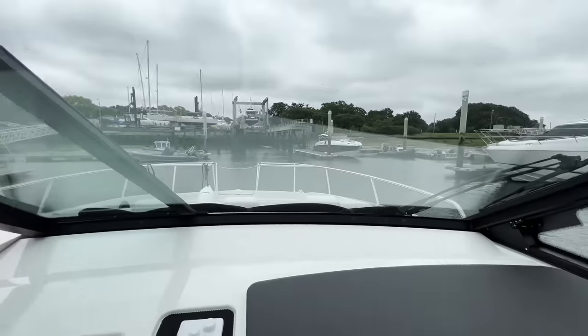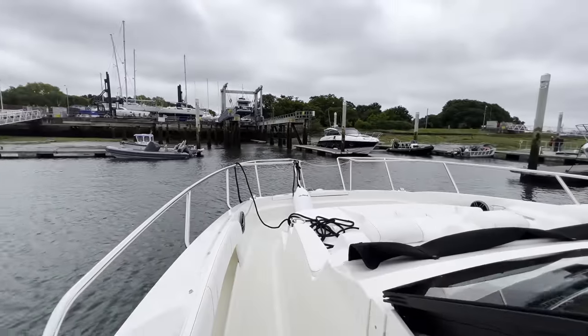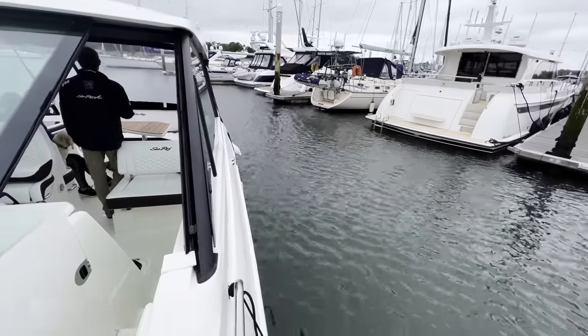The boat handles beautifully on the sea trial, so we'll head back to the dock now and carry on with the tour of the cabin and galley.